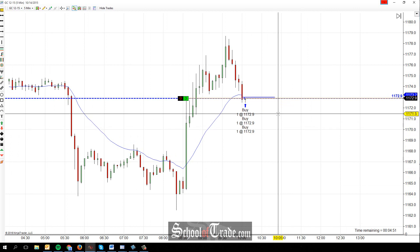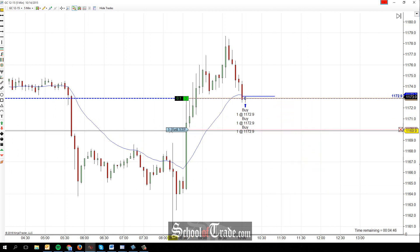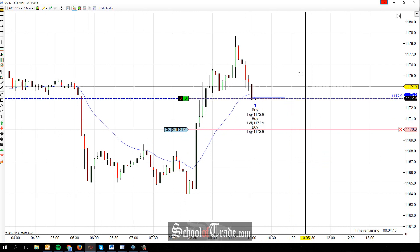Taking three long at 1172.9, my maximum stop that I'm going to give it is back to 1170. I don't want to see it go any farther than that 1170 point.